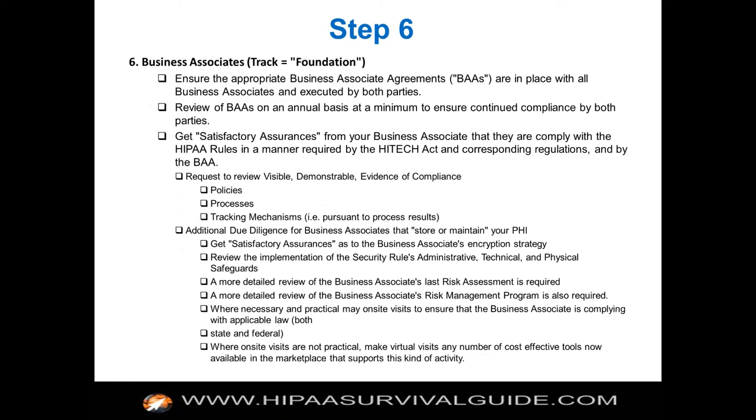Step six: make sure that you have the appropriate business associate contracts in place with all your business associates, and make sure that you've gotten satisfactory assurances. We talked about what that means and why that's important. Martin, we're at step six — I'm going to take another break and see if there are any questions.